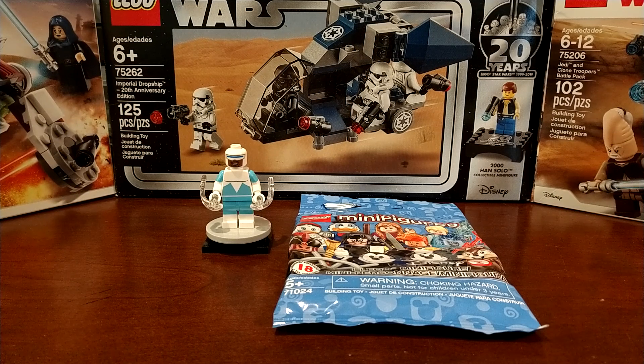I also got this Disney CMF figure for $4 — the Frozone figure, really the only figure I wanted in the series. Yeah, not really much to talk about in this video, pretty simple.